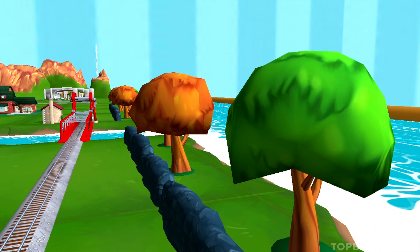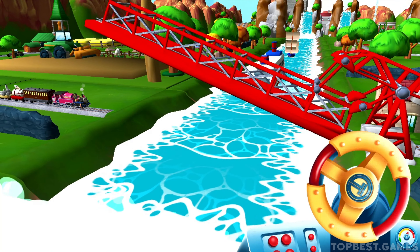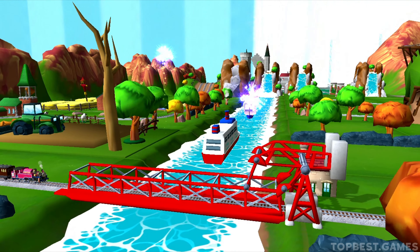The boat has to make some important deliveries. Wind up the bridge so it can pass. Super! You helped your engine be really useful.